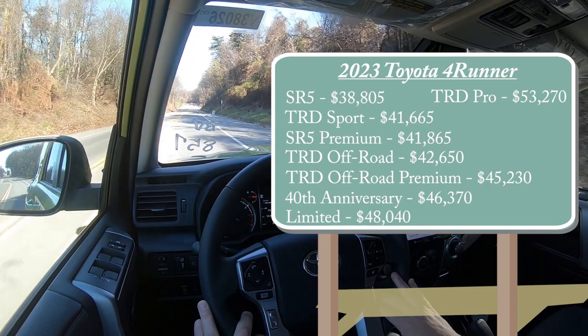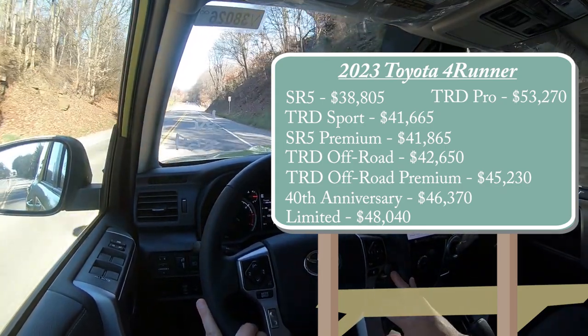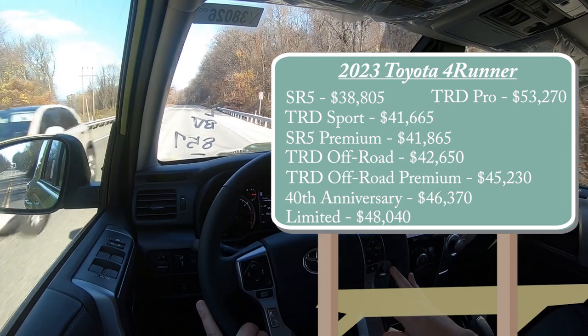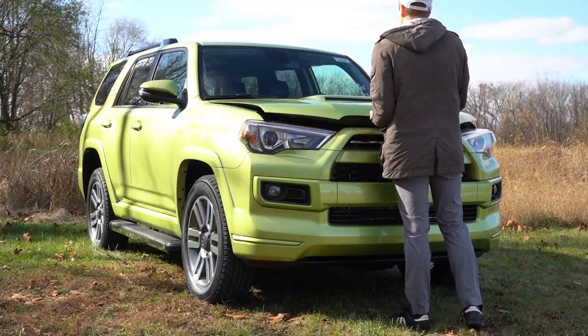Continuing with pricing: Limited at $48,040 and TRD Pro at $53,270. The first three trim levels and the Limited come standard with rear-wheel drive; all other trims come standard with four-wheel drive. You can add four-wheel drive to those first three and the Limited by adding $1,875 to any of those prices.